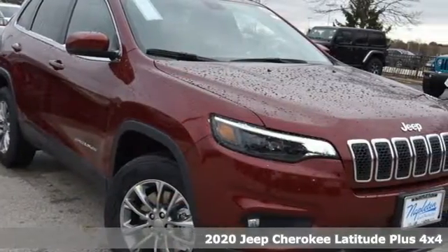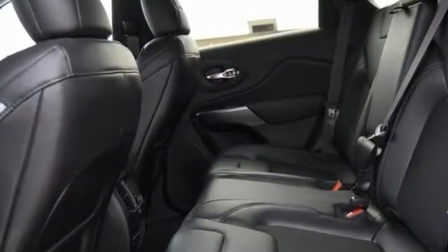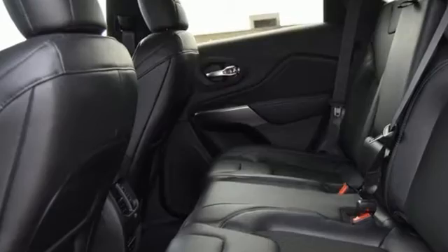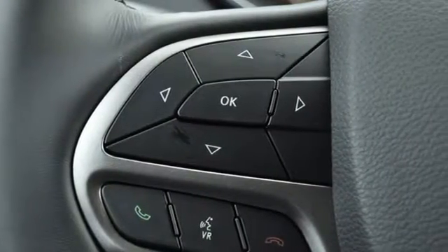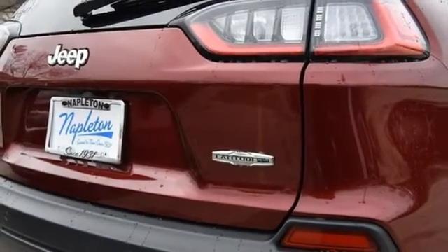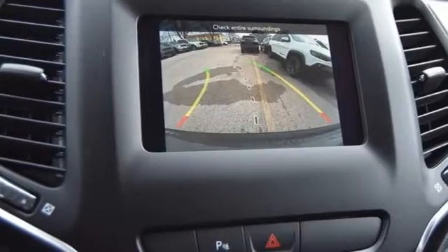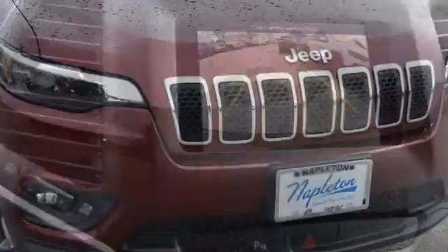Features include inline four-cylinder engine, heated steering wheel, streaming audio, rear parking sensors, front heated bucket seats, remote engine start smart device, AM-FM satellite radio, pearl coat paint, and automatic transmission. Experience the Jeep life.